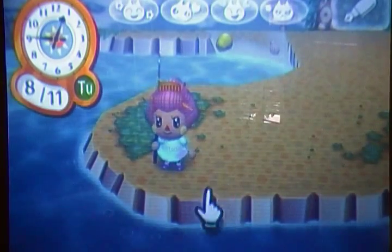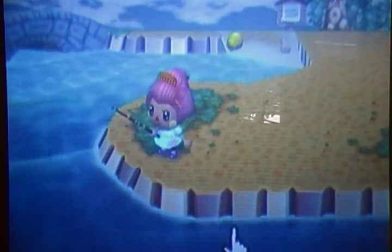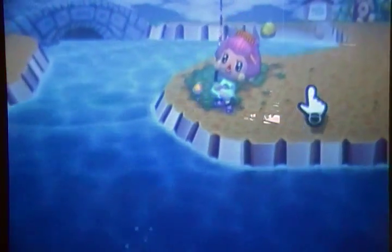Hey YouTube, it's Animal Crossing News here, and I'm going coelacanth fishing. I just wanted to give you some tips on trying to catch a coelacanth.